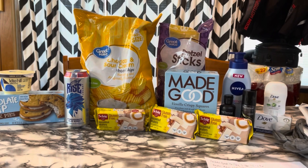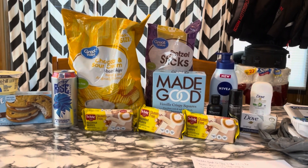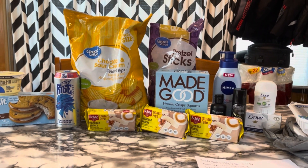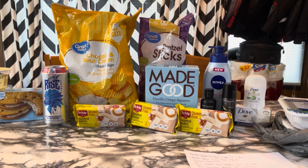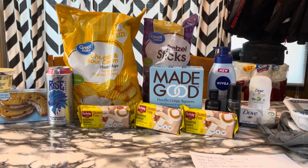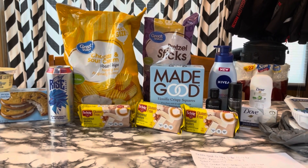That is it for my Walmart haul this week — well, for this part of the week. I'm pretty excited. Let me know if you have any questions. Thank you guys so much for watching. I will see you in my next video. Until then, stay in coupon mode. Bye guys!